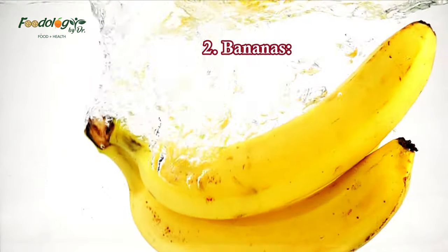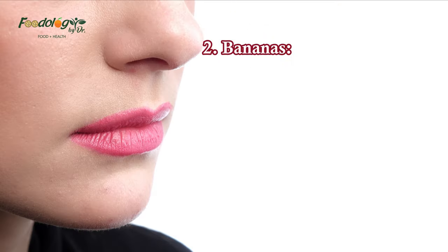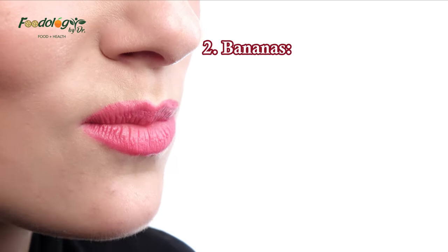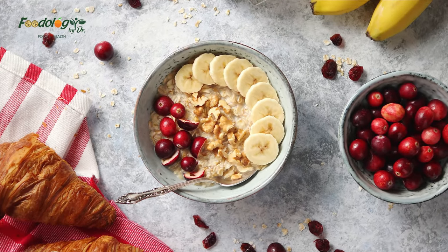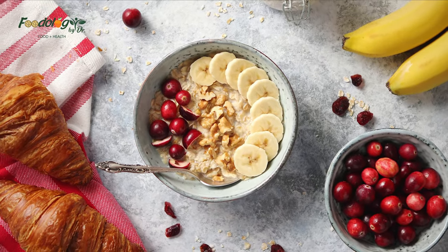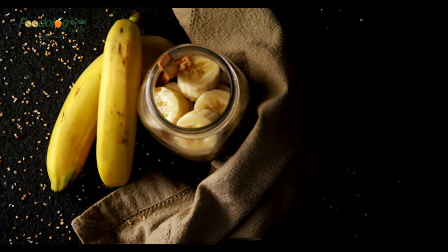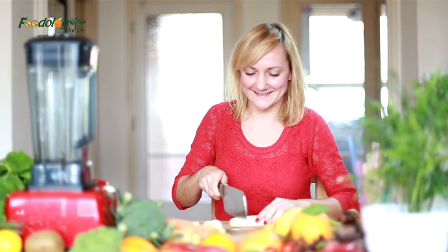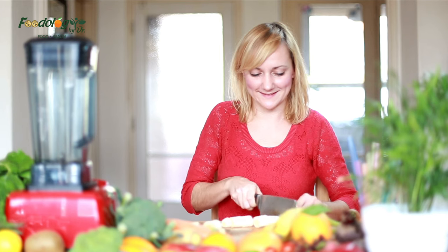2. Bananas. Bananas contain potassium, which can help manage hypertension. One medium-sized banana contains around 422 mg of potassium. According to the American Heart Association, potassium reduces the effects of sodium and alleviates tension in the walls of the blood vessels. People with kidney disease should consult a doctor before increasing their intake of potassium, as too much can be harmful. A serving is one large banana, one cup of sliced banana, or two-thirds of a cup of mashed banana.